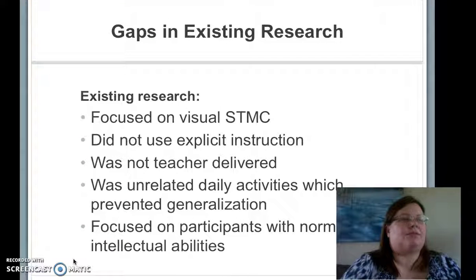The two studies also showed gaps in the research. Almost all of the research was based on computer-based programs that made the cognitive training seem like a game. The problem is that these programs focus on visual skills, which makes them non-accessible for students with visual processing or hand-eye coordination impairments. They also do not use explicit instruction and were unrelated to daily activities, which prevents the skills from being generalized.